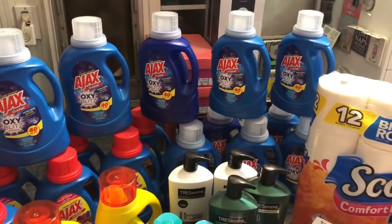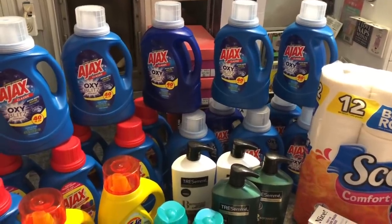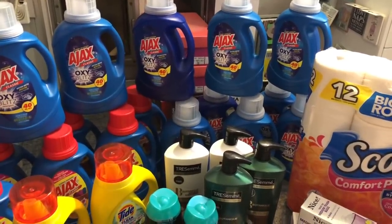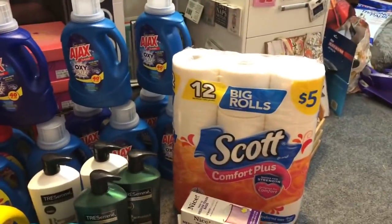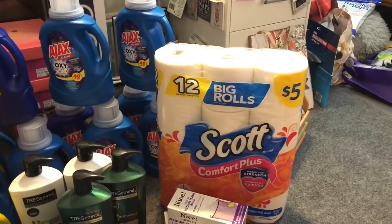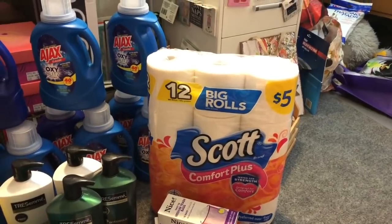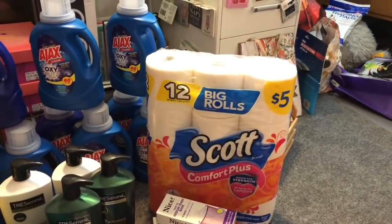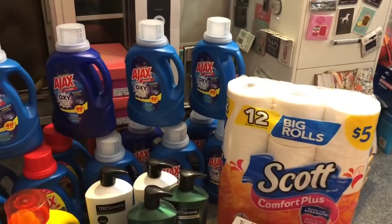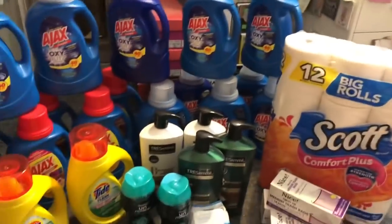The reason I picked up the Ajax is that I donate quite a bit and laundry detergent is their number one request. I picked up 17 bottles to have for speaking engagements and donation stock. I also purchased Amanda the Scott Comfort Plus for $5, used the $1.25 Big Book of Savings coupon and the $1 printable from ScottBrand.com, bringing it down to $2.75. After my coupons and the 5,000 points coupon, I got all the Ajax and the toilet paper for $15.